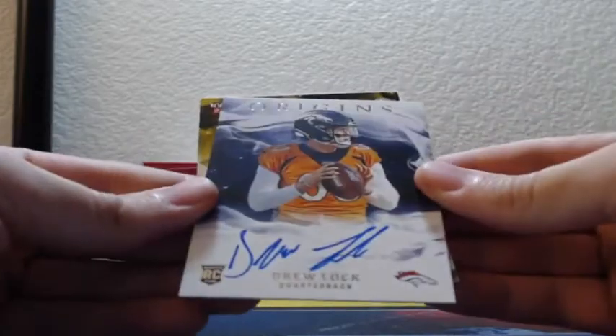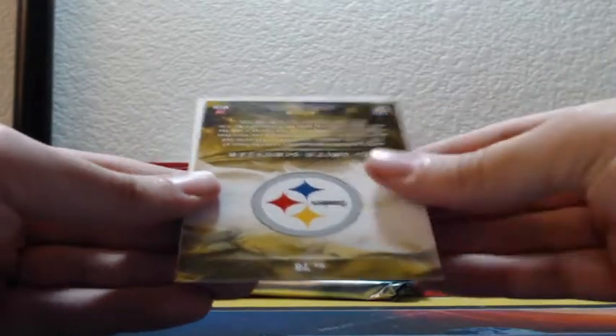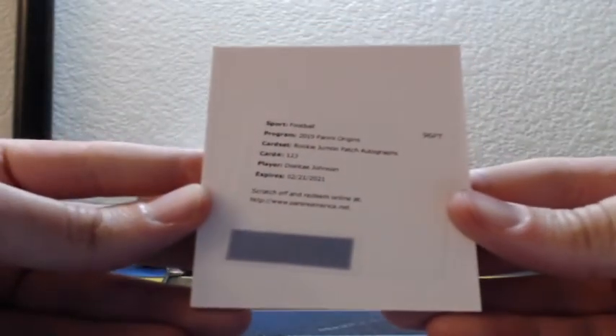Rookie on-card auto Denver Broncos, Drew Lock, not numbered but still a nice hit. Rookie jumbo patch autograph card number 123, Deontay Johnson, Pittsburgh Steelers.